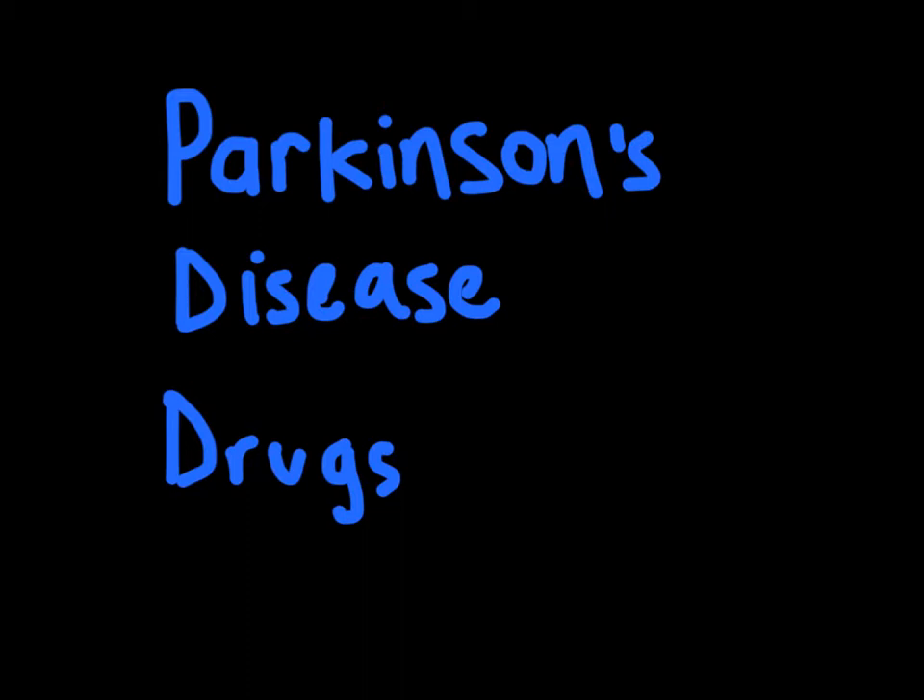Today we're going to be talking about Parkinson's disease and the drug therapy that can be used to combat the symptoms associated with it. There's no cure, but we can give people medication and certain types of surgery as well, and electro-stimulation, which can alleviate some of the symptoms.